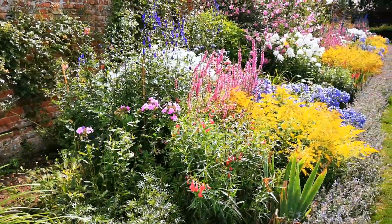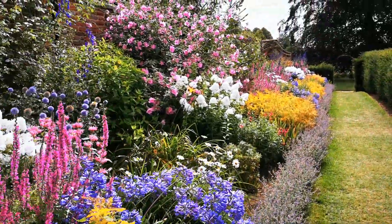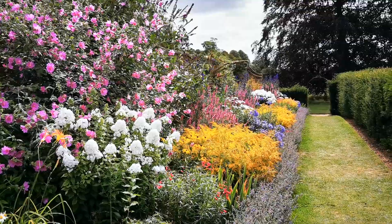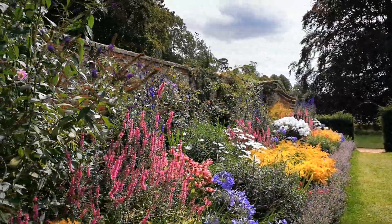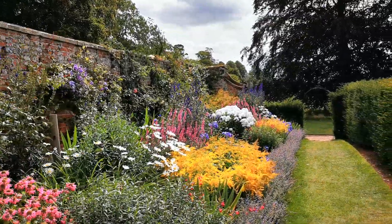More agapanthus. Again, back onto the repeat planting, just giving an absolutely spectacular effect over the course of around 50 meters.